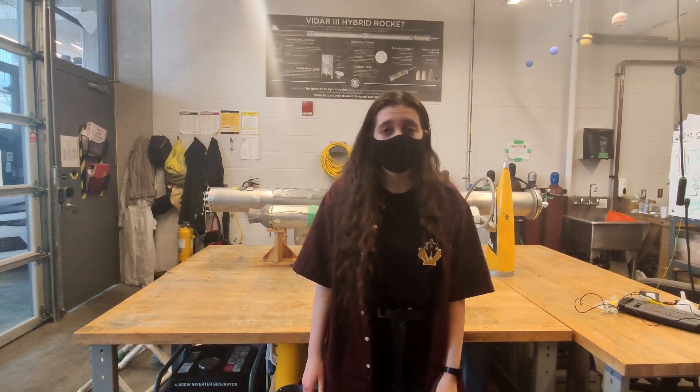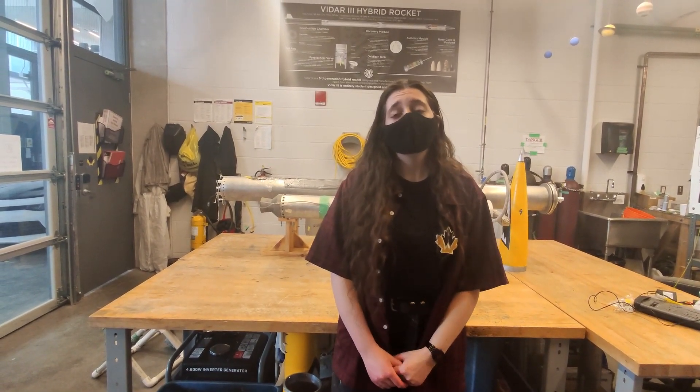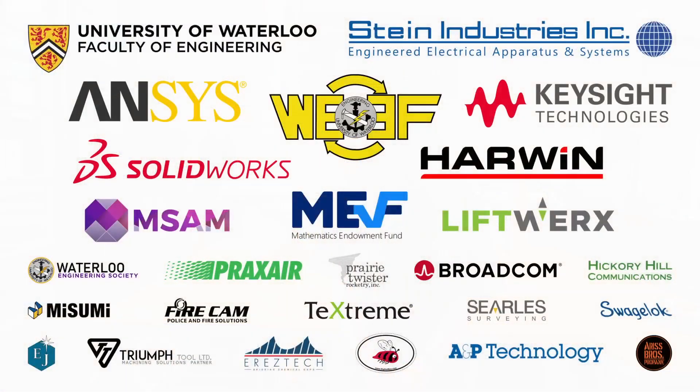If you have any questions, queries, or concerns, feel free to reach out to us by email or on Facebook. A huge thank you to all of our sponsors for their continued support throughout this pandemic. Thank you very much.